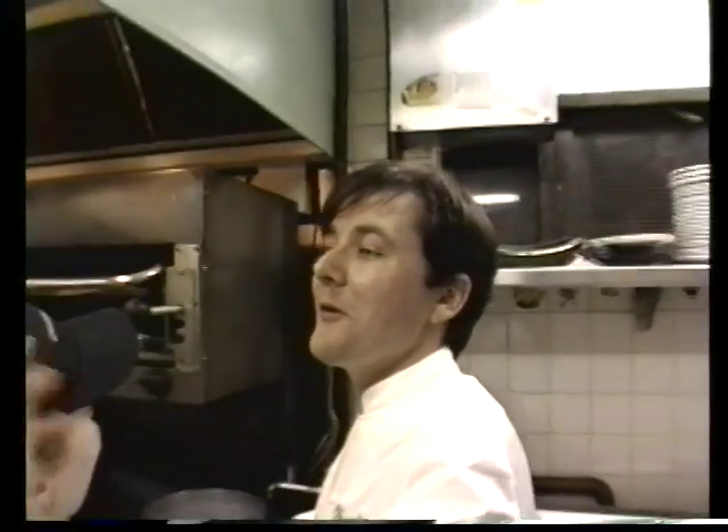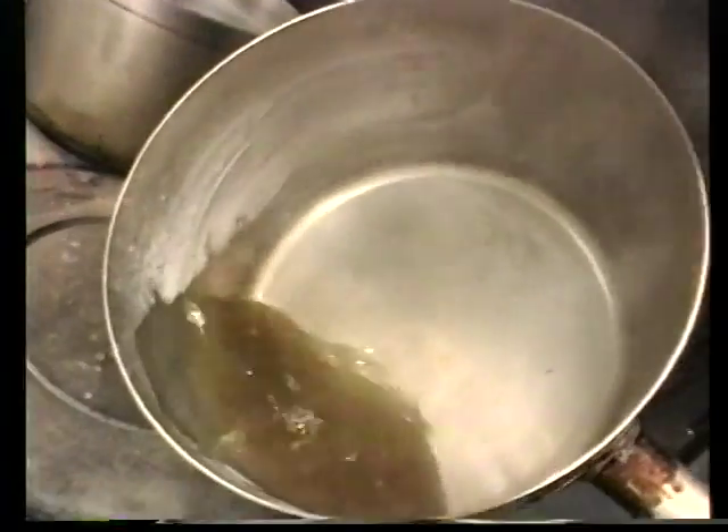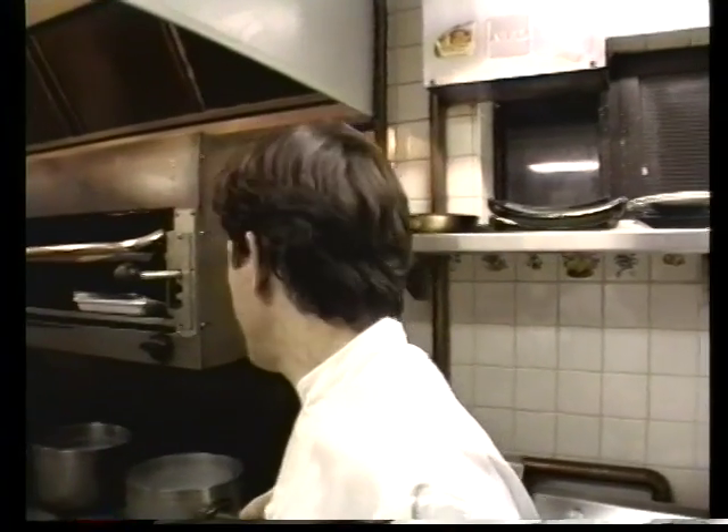Hungry? Want some soup? Come on over. Get a close-up of this soup that Siri made. They teach you how to make this when you go to the CIA — that's the Culinary Institute of America. You'd learn how to make stuff like this. Delicious.